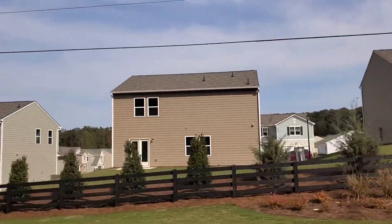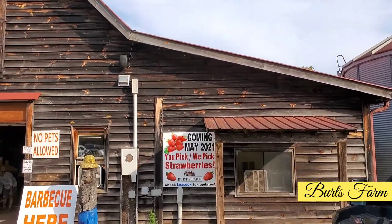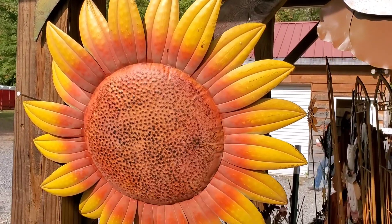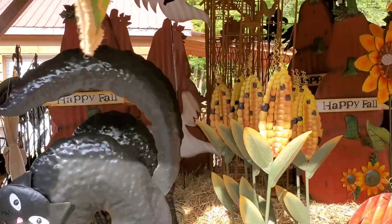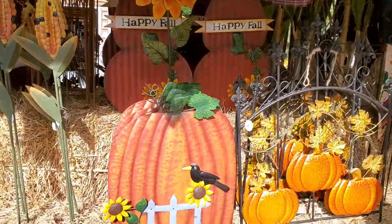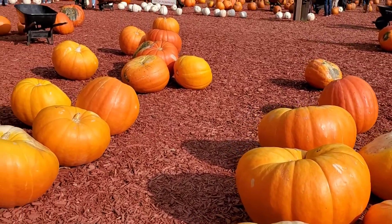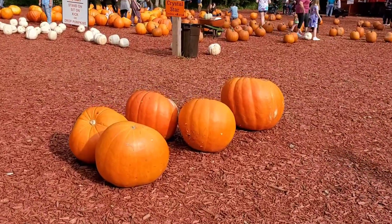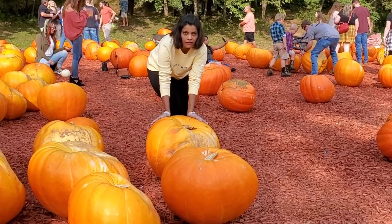Now let's continue our journey. As you know, this is a harvest season and look at those pumpkins — I have never seen such giant pumpkins before!